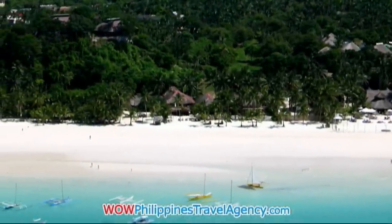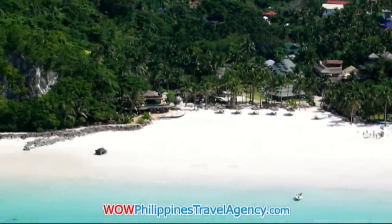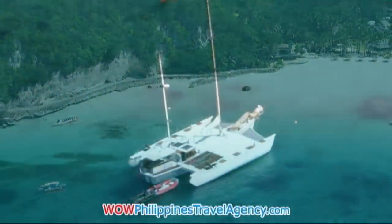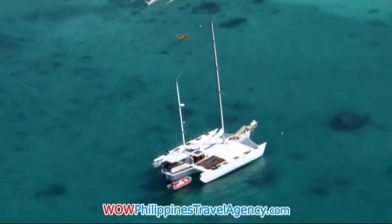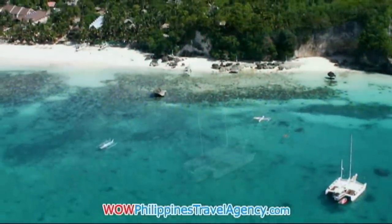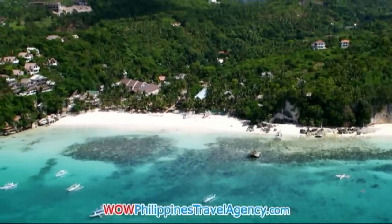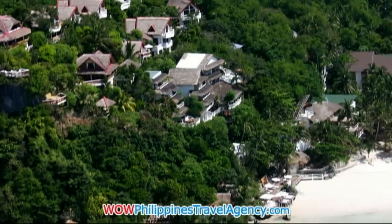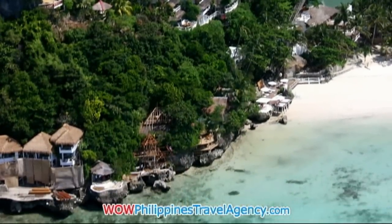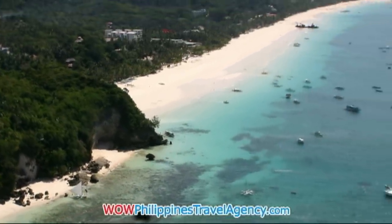You'll see Fridays to the far right, and then there are some beach houses toward the center. This is the rock that separates Diniwid Beach from Station 1. This is the largest trimaran on Boracay, which is owned by Arnie. This is Diniwid Beach area — you'll see all the houses located on the hill on the cliff side. Also, NAMI is located up there.